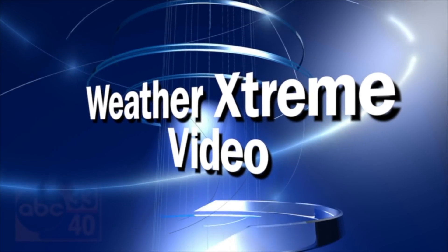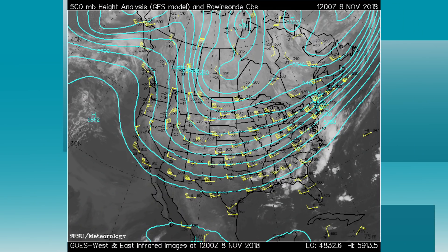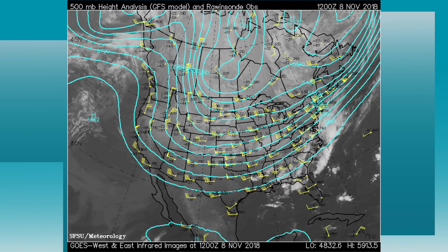This is the Weather Extreme video, afternoon edition for Thursday the 8th of November. I'm James Spann. Alabama's weather stays wet at least tomorrow morning, then much colder air blows in for the weekend. Even colder air next week for a real taste of winter. The upper air pattern across the country this afternoon shows a big broad trough over the United States, and we have a stalled surface boundary over South Alabama.